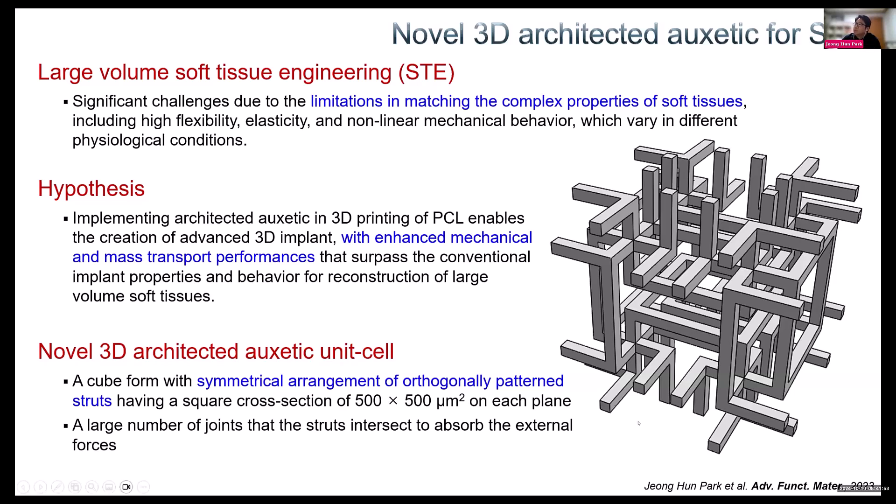This is the 3D auxetic pattern that I newly developed. As you can see, it is a cube form with a symmetrical arrangement of orthogonally patterned struts with a cross section of 500 micrometer strut width. It has many joints where the struts intersect each other to absorb external forces.